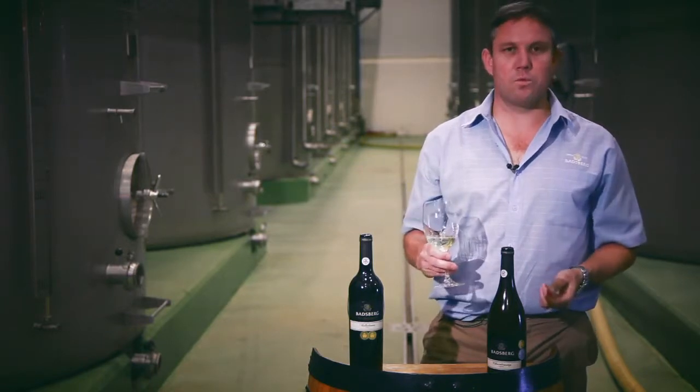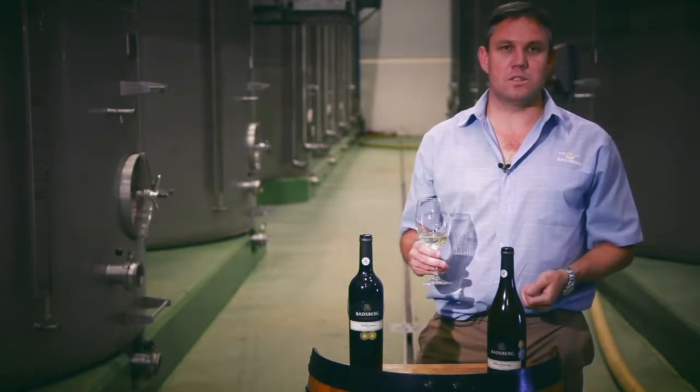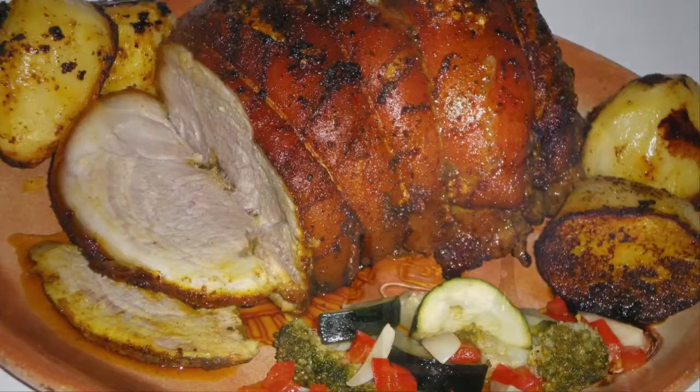This wine can go very well with heavier meats, such as pork. Smoked pork goes very nicely with it.